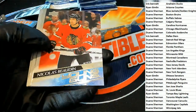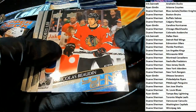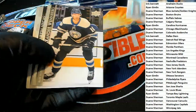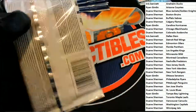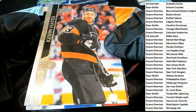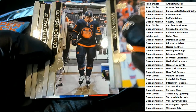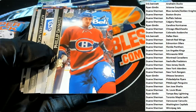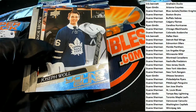Young Guns, Chicago — nice one right there. And a Maple Leafs Young Guns.